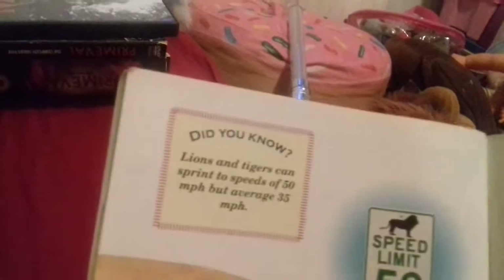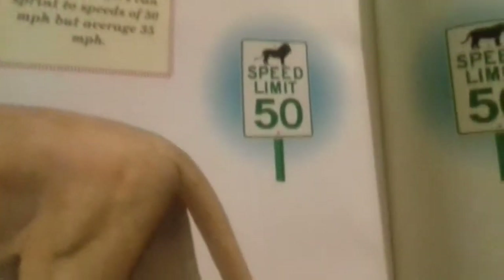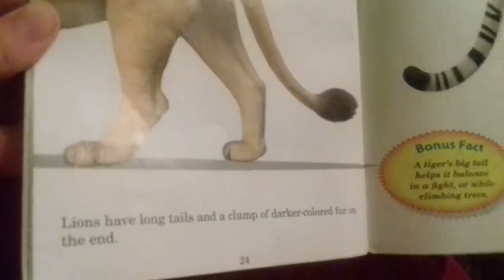Did you know lions and tigers can reach speeds of 50 miles per hour but average 35 miles per hour? Maximum lion speed: 50 miles per hour. Lions have long tails with a club of darker colored fur on the end. Tigers have long stripy tails. Bonus fact: a tiger's big tail helps it balance in a fight and while climbing trees.